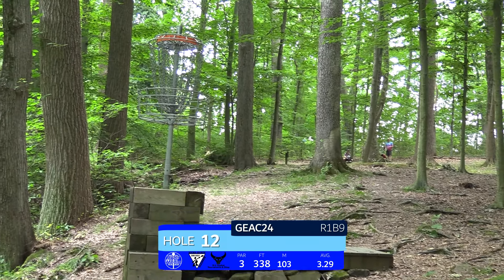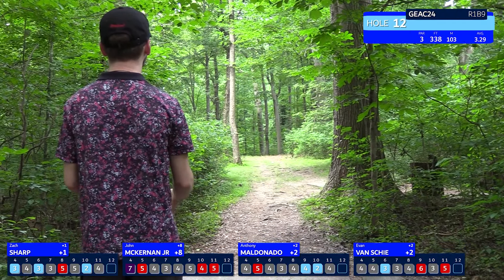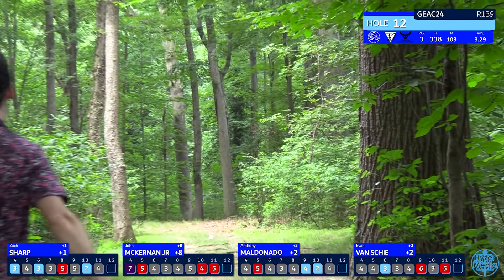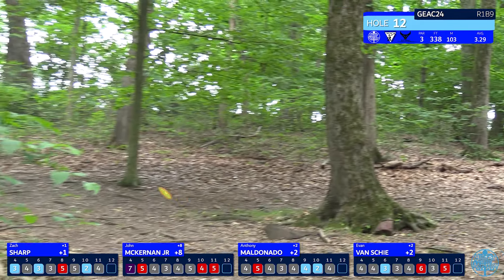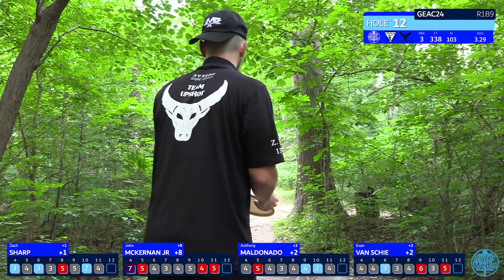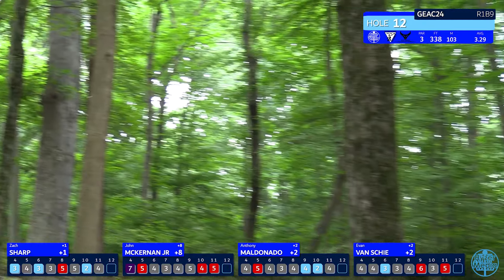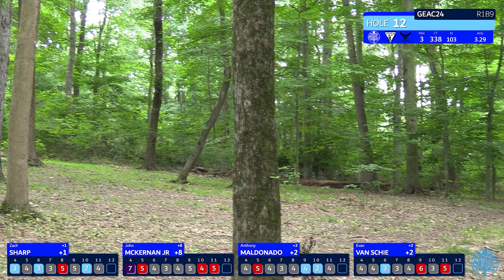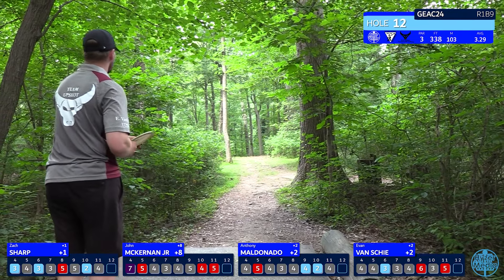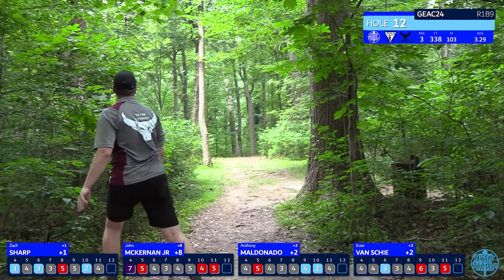Hole 12 is a 338-foot par three — one of the longer par threes in this layout. You want to play a right-hand backhand hyzer, getting your disc moving really far left to get close to this elevated basket. There is some OB behind the basket so you want to make sure you get your disc as close as you can. Anthony pulls off a good straight shot but probably wanted to go a little more left for an easier up and down. Zach goes lefty turnover — he got his disc going left but didn't get much distance, so he'll have a tricky upshot through lots of trees.